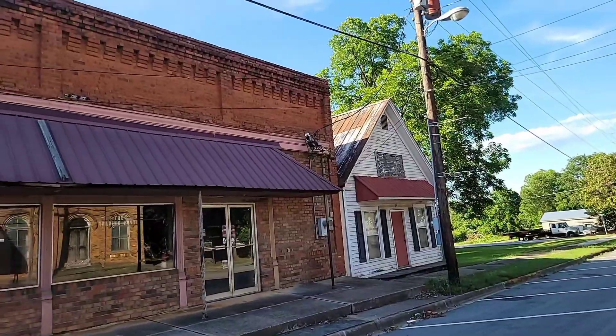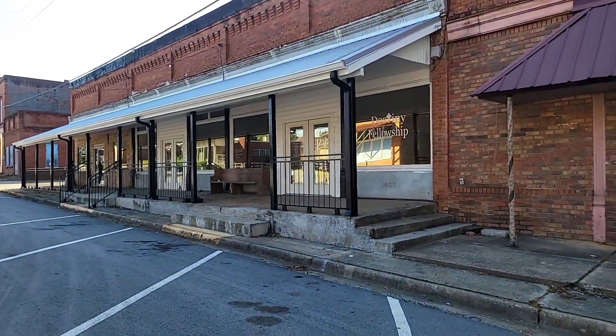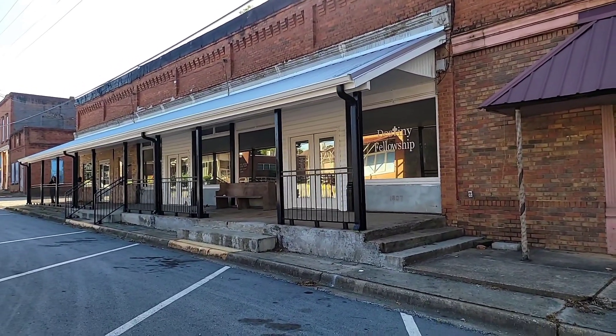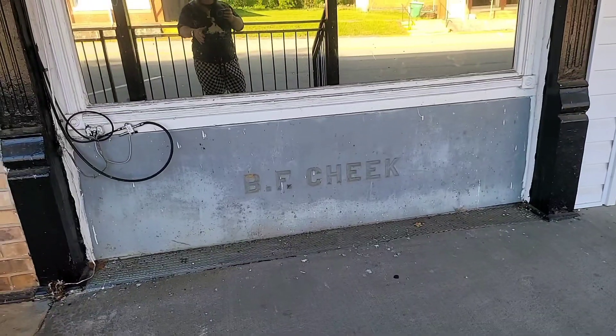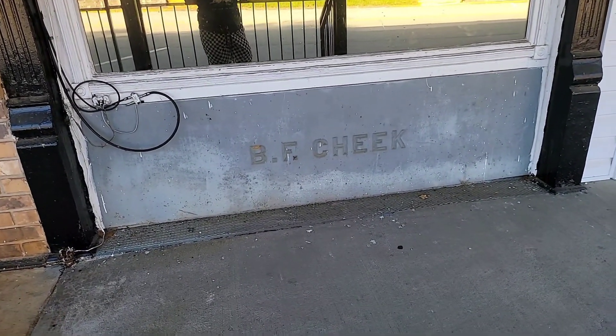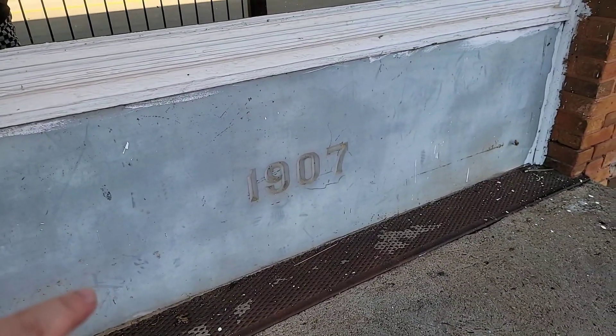This is going to be the other remaining historical storefronts. This one right here is actually the Cheek Store, which was built in 1907. I'll show you the little inscription on the concrete down below — as you can see, it's inscribed 'B.F. Cheek,' and here's the other side of the concrete showing the date it was built in 1907.